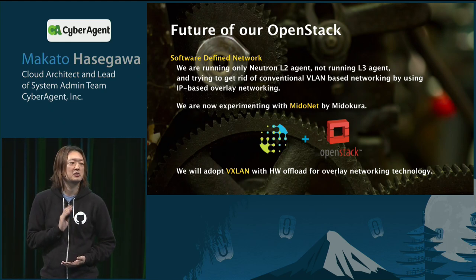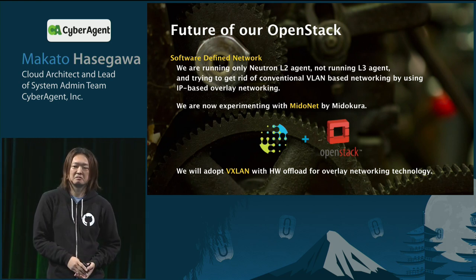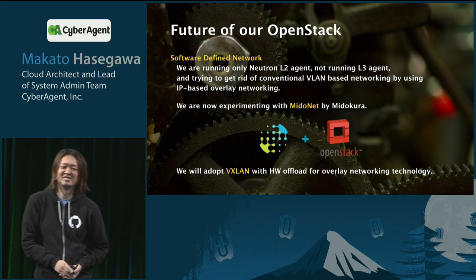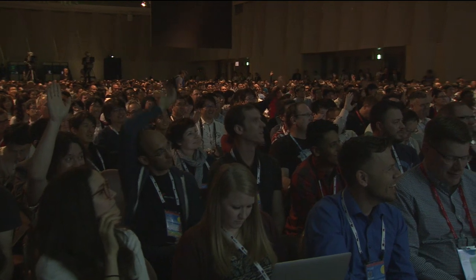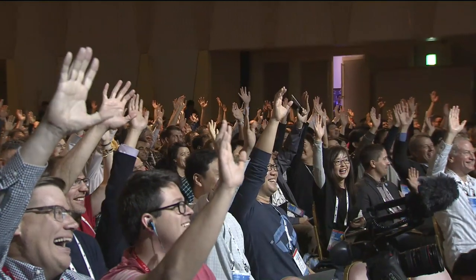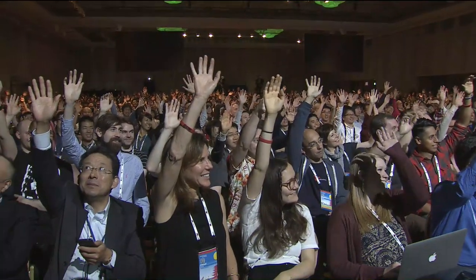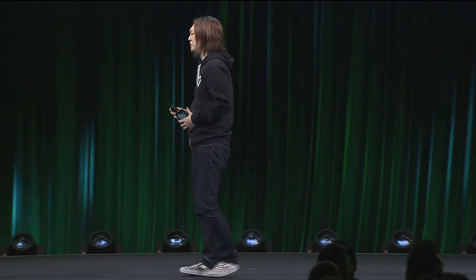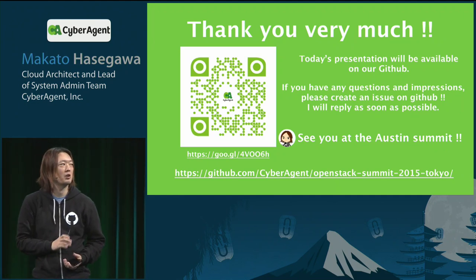That's all I have to say about the now and future of OpenStack at CyberAgent. Today's presentation will be available on our GitHub. If you have any questions, please create an issue on GitHub and I will reply as soon as possible.